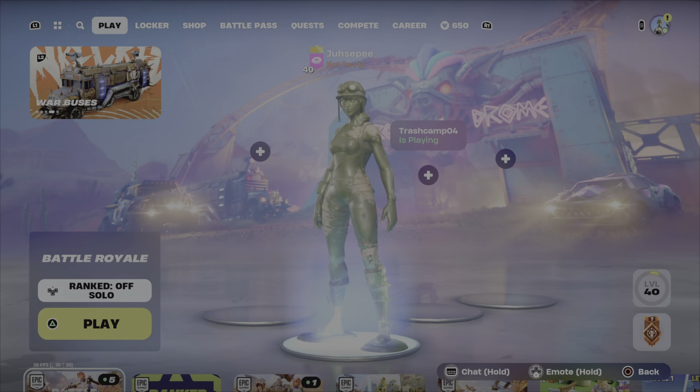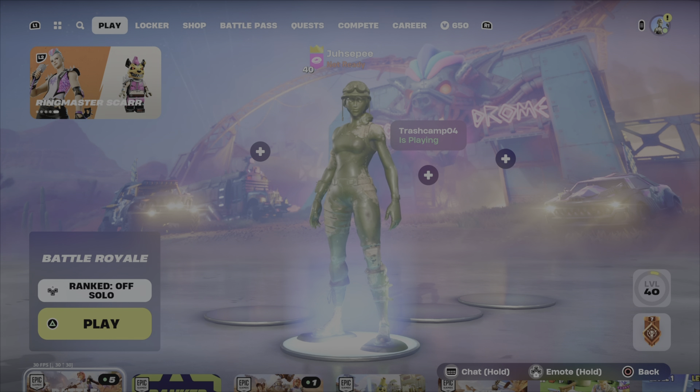What's up YouTube, it's Sep here and I'm back with another Fortnite item shop update. It's June 3rd, so hope you guys are having a great day.